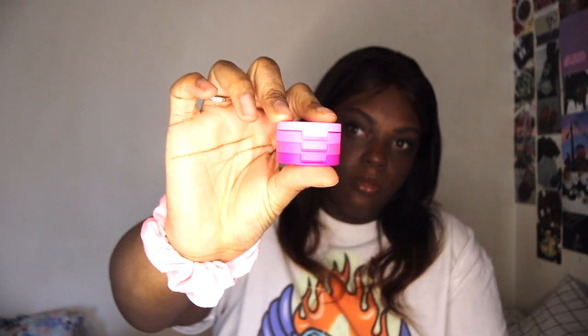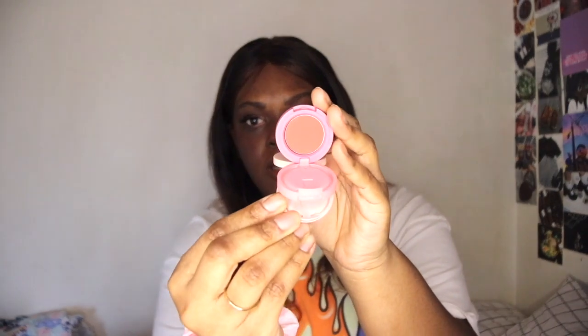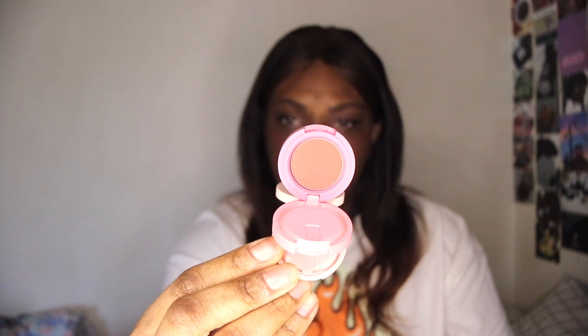Next up we have Kaja. I picked up two items. They were doing a free Bouncy Bento with any purchase and 20% off the website. The free Bento I got is Hella Azalea — they're really tiny and cute. It has a purple, a pink, and a shimmer, plus a tiny mirror. The other one I got is Glowing Guava, which is like a pinky-mauve shade with a shimmer.